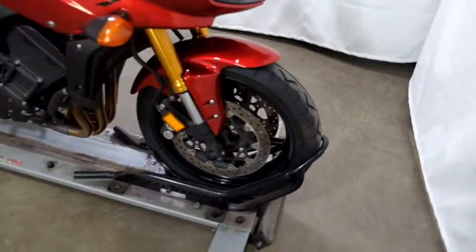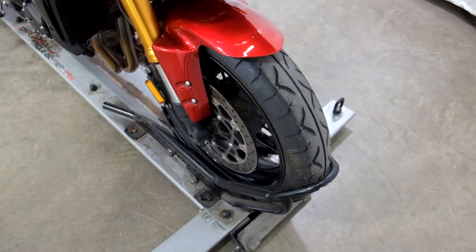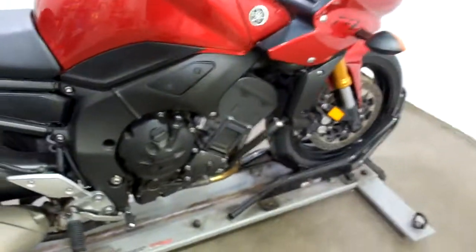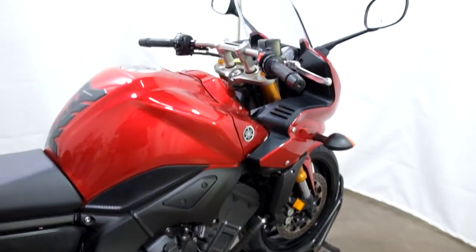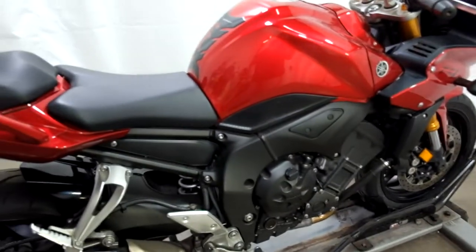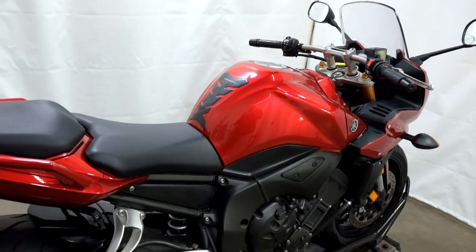Tires on this bike are still in good shape but they're original — the same tires that were on it when it came from the factory — so they really should be replaced at their age. This bike is very clean, no signs of any type of damage on it, and really the only accessory that's been put on it is the tank pad.